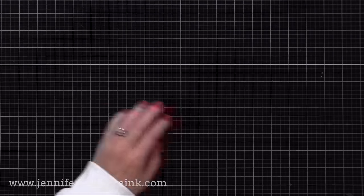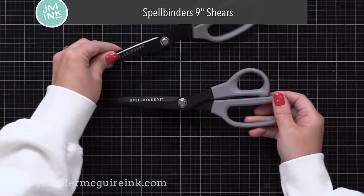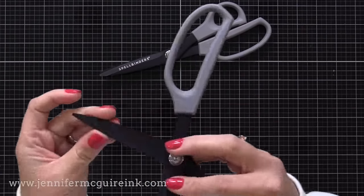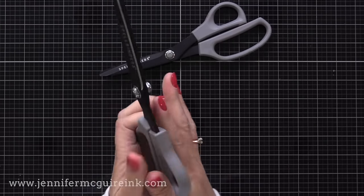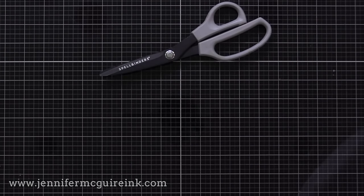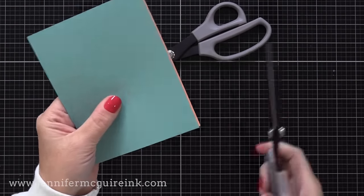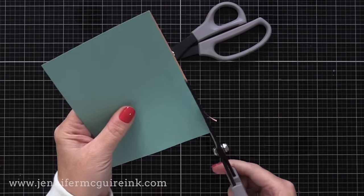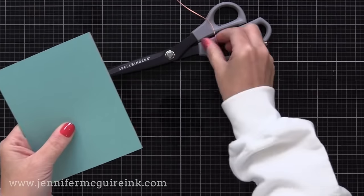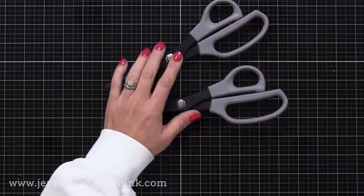Next up is something I didn't think I needed until I used it — Spellbinders nine-inch shears that cut like butter. I find myself reaching for these over any other scissors in my craft room. What I like is they cut very smooth, they have a non-stick coating so they don't get all mucky, and they're really high quality — nice and heavy. If you've ever tried to cut through foil with other scissors, this will just slide right through.